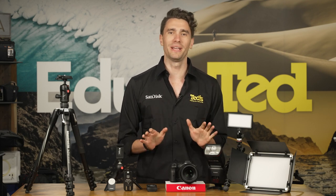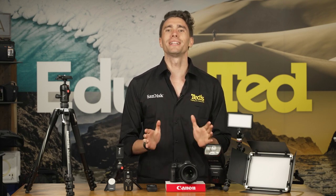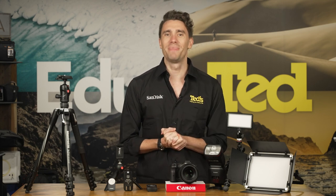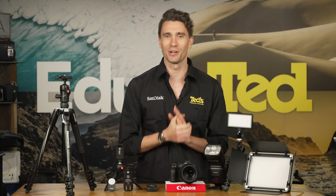Remember, having no profile picture is not advised as people like to put a face to the name, but a blurry or unsuitable photo is even worse. Start your quest for the best LinkedIn headshot with the right equipment.